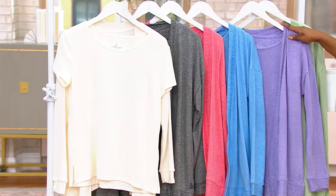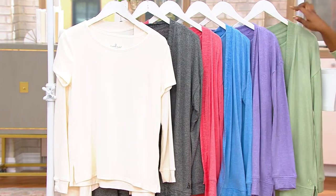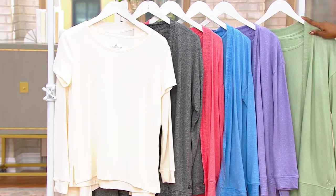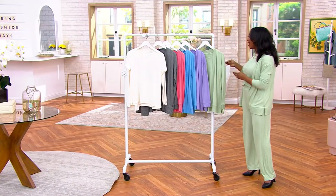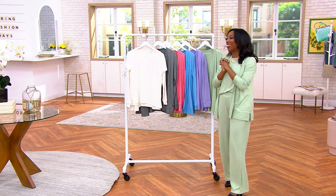Here is our Iris Purple. And then our final option is the one that I'm wearing, which is your Quiet Green. Extra small through 3X. A586745 is your item number.